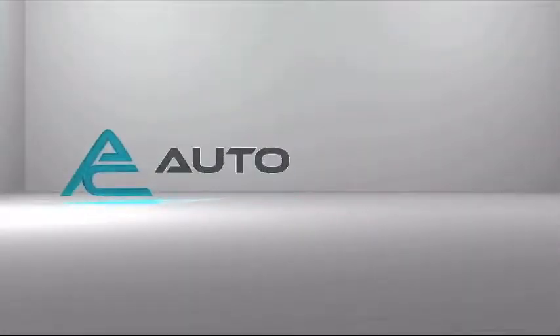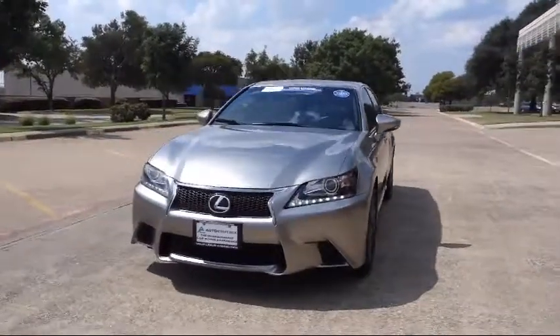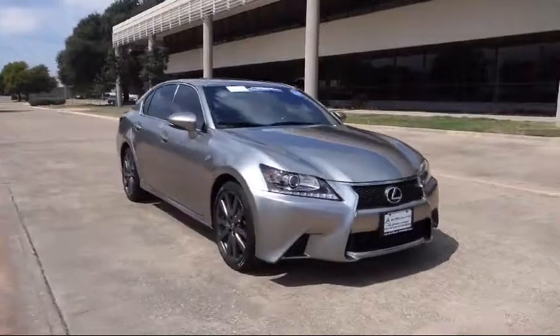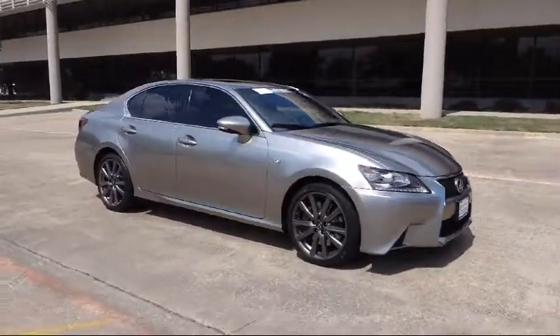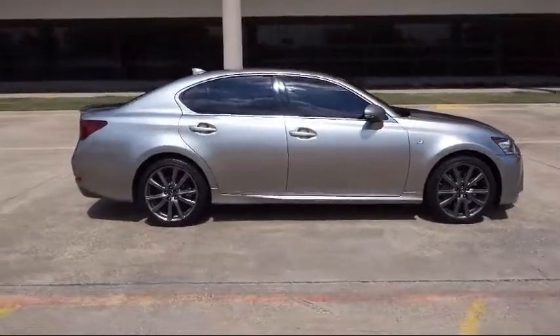Welcome to AutoCentrics, a premier dealer serving the greater Dallas area. Here's a look at one of our quality pre-owned vehicles that comes equipped with electronic stability control, Bluetooth smartphone integration, and a premium package with all the right options.